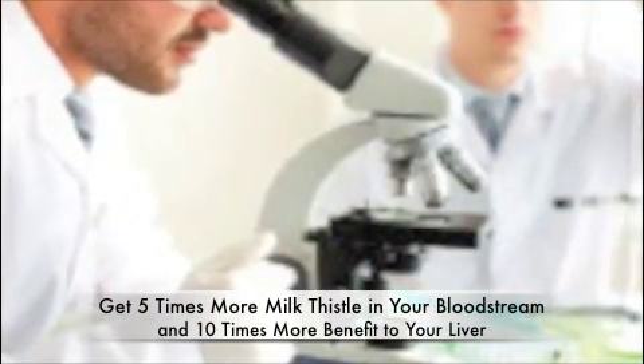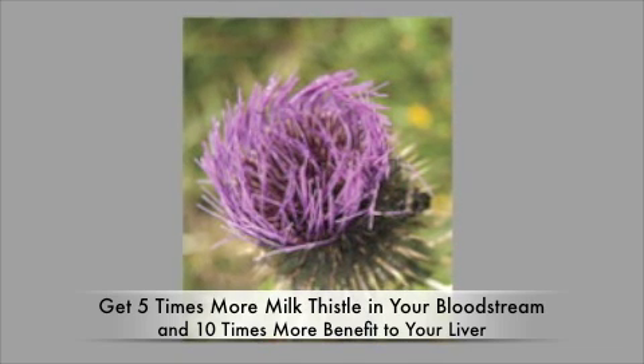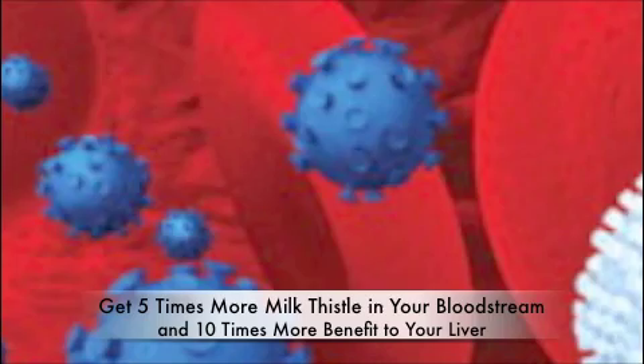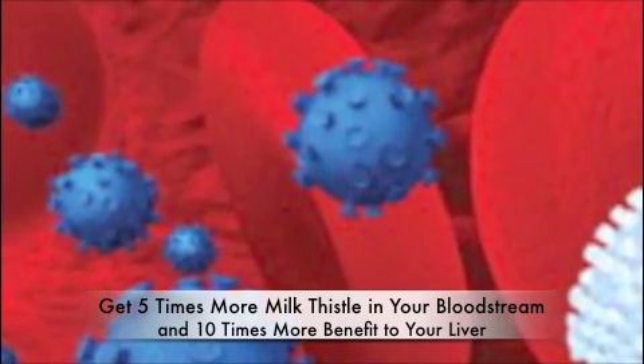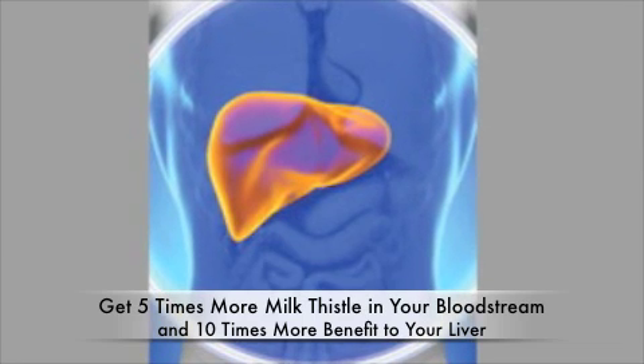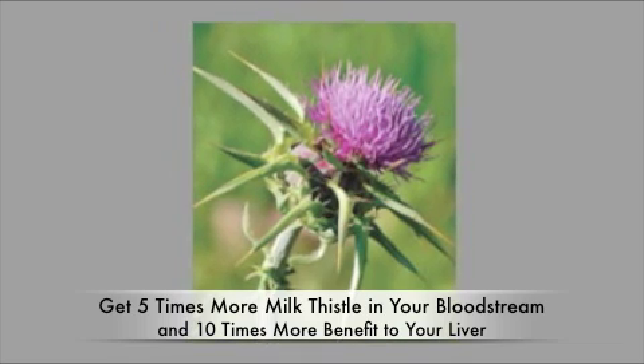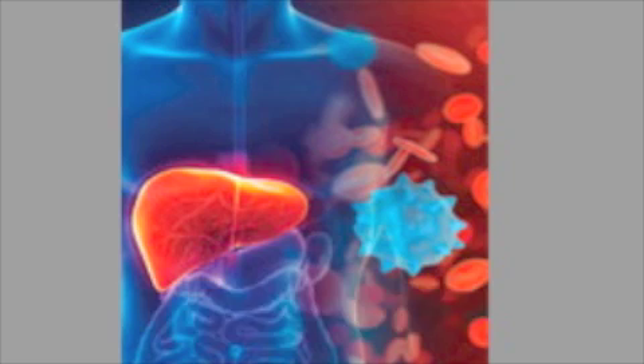In recent developments, scientists have created a method to provide close to five times more of milk thistle's bioactive compound into your bloodstream. As a result of this enhancement, you can now get up to ten times more benefit directly to your liver from a single dose of milk thistle extract. The result is unprecedented protection for an aging liver.